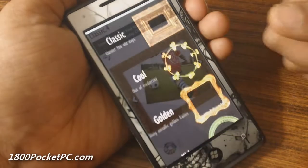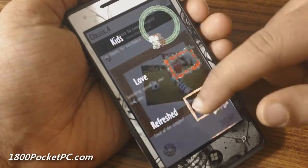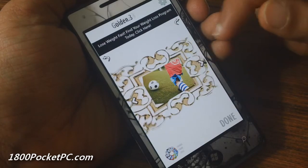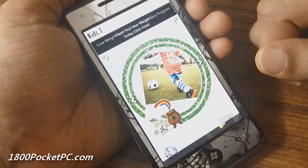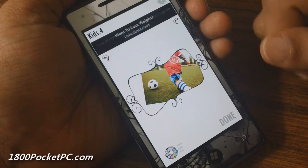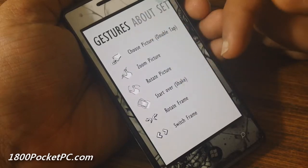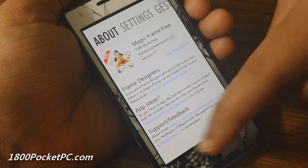If you want to pick a different category of frames, you have a few options: Classic, Cool, Golden, and Extra. Say you want something from the Golden one — as you can see you've got many options in there. There are a few settings where you can disable sound effects, and it'll show you what gestures are available, plus there's an about page with information about the developers.